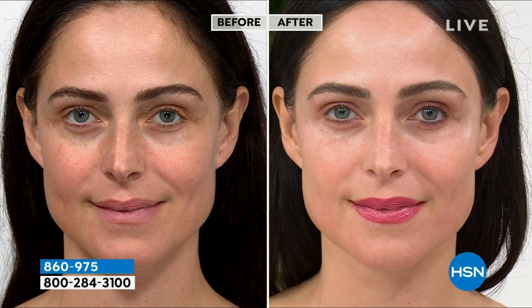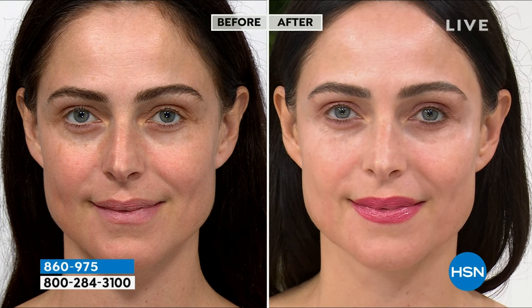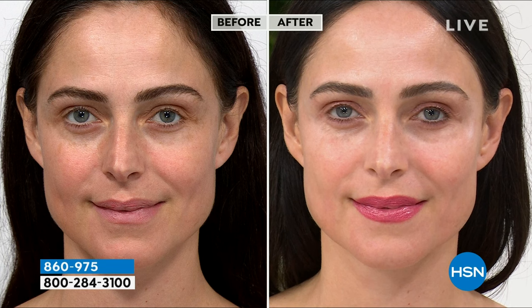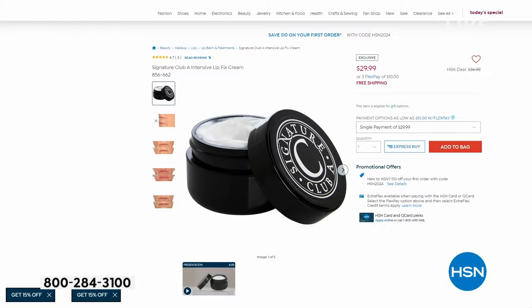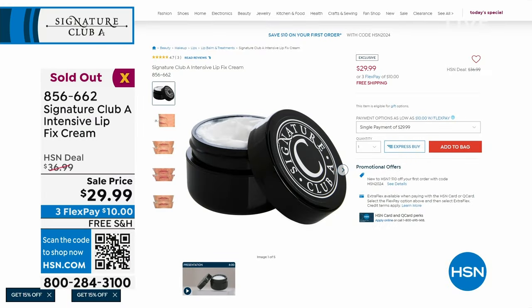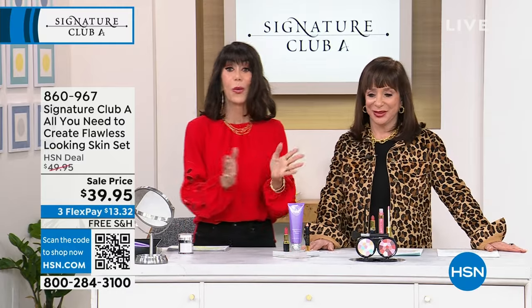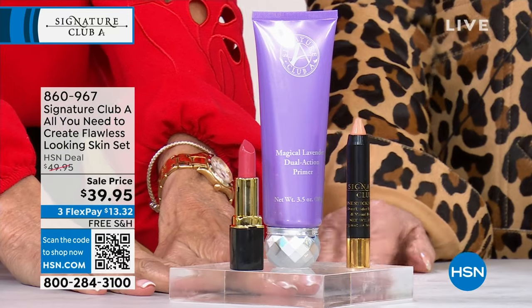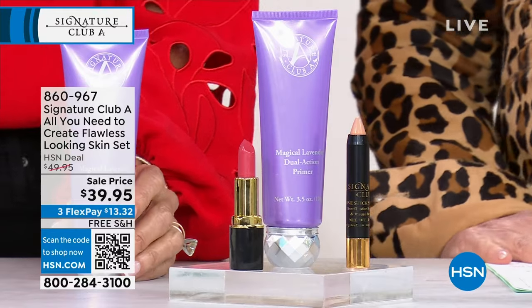You can send it back if not completely satisfied but you've got to give it a try. The Intensive Lip Fix Cream is sold out — congratulations to everyone. We could have used another thousand of those. Thank you. We have another great item: a brand new configuration called 'All You Need to Create Flawless Looking Skin.'